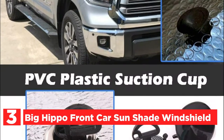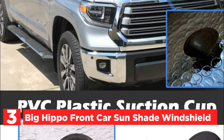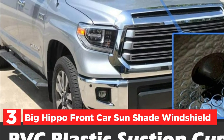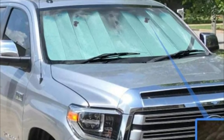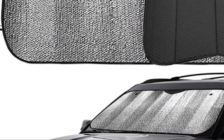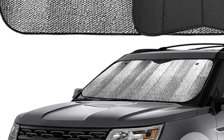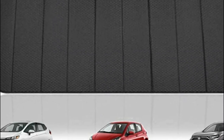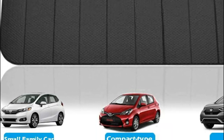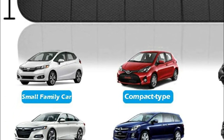At number 3: the Big Hippo Front Car Sunshade Windshield. This high-quality automobile sunshade maintains your car cool. The foam interior car front window sunshade protects your car's interiors and prevents aging — heat-resistant. It keeps your hands from getting burned on the steering wheel in summer and effectively blocks sunshine, lowering the temperature inside the car. Keeps away 99% of UV ray damage; the windshield sun shade is a great barrier to heat and sunlight.